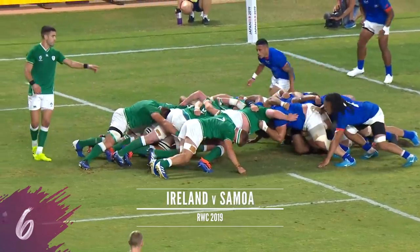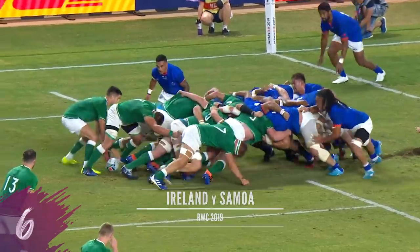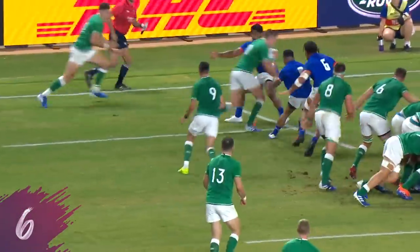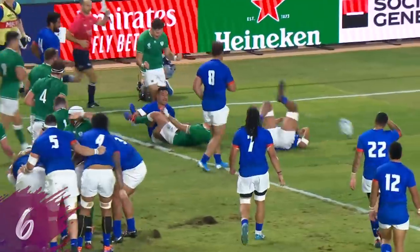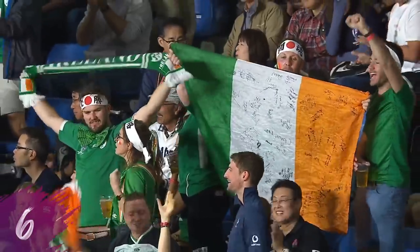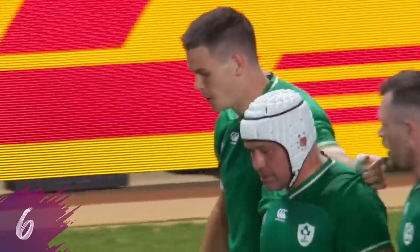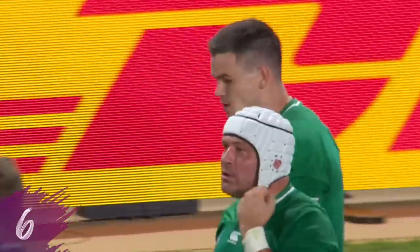Attacking scrum for the Irish. CJ Stander with Murray, goes the short side. Sexton! A bonus point try. They're coming into the quarterfinals if they can hold on to this lead.